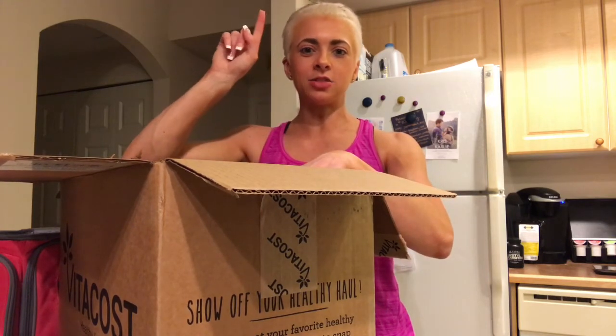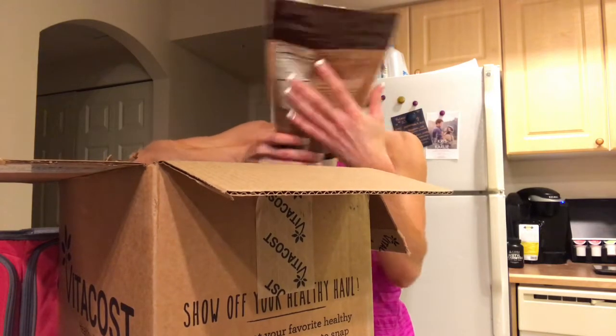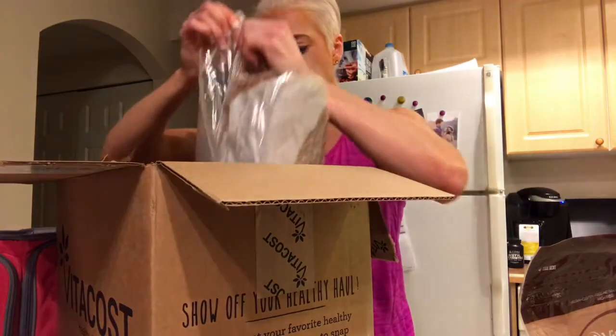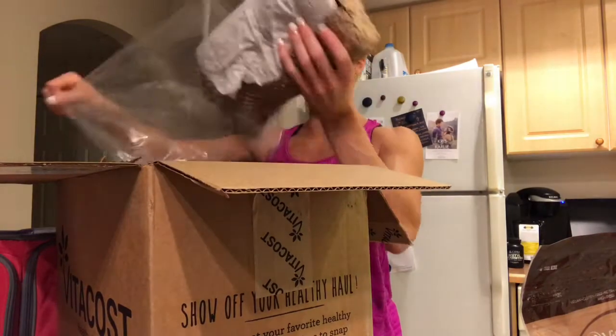Since I can't have Halo Top and Arctic Zero, I've been making protein ice cream and loving it. I found a cookie dough recipe from an athlete I competed with who got it from Amanda Bucci, so I got the ingredients to make that. I got some coconut flour — I can't see what I'm unboxing since everything's wrapped up!